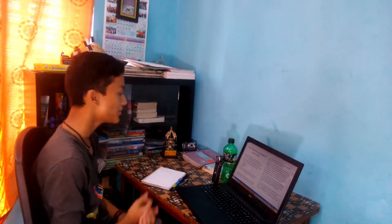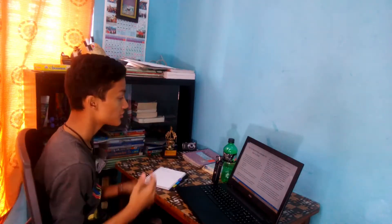Hey guys, how's it going? This is Kovit from the Kodako video channel, and welcome back to another video. In this video I'm going to be telling you guys the top 5 programming languages to learn in 2019.